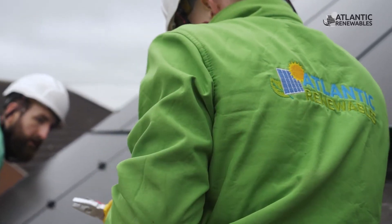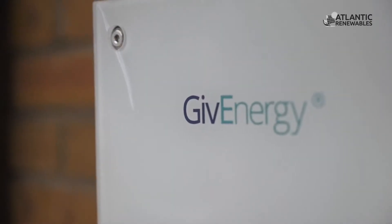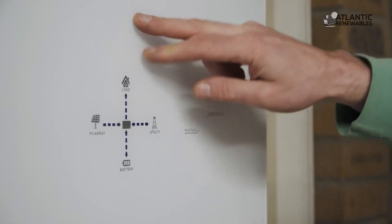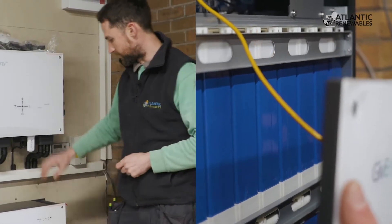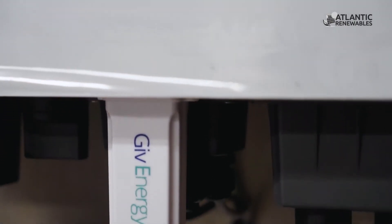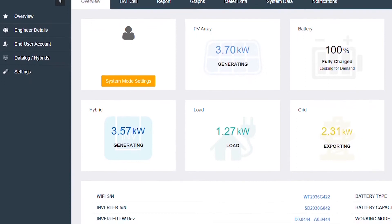I'm Jason from Atlantic Renewables. I'm just going to talk you through a GiveEnergy battery solar system. So we have 14 solar panels on the roof. This is your solar inverter — the solar comes down from DC and this transfers it into AC. The AC can run power into your house or it can be diverted into your battery here that can store energy. This is the GiveEnergy WiFi dongle, which links up to your WiFi connection — this is how we get our information onto our website and there's also an app.